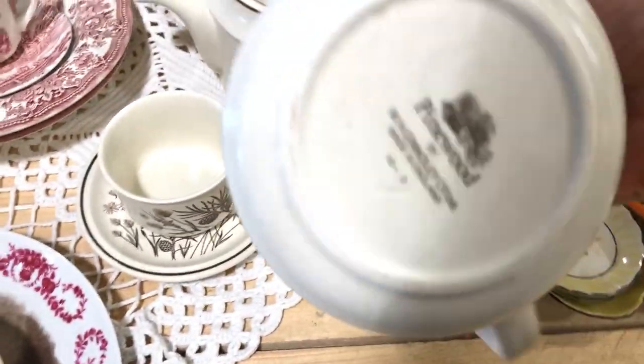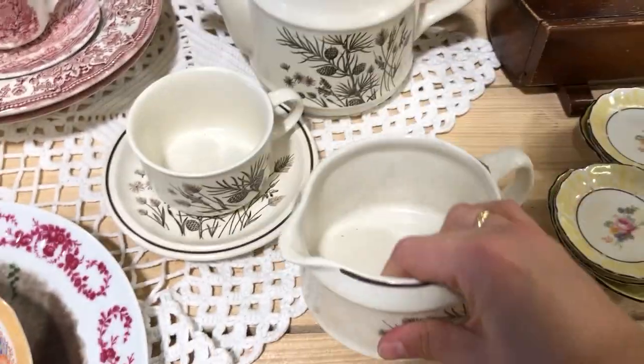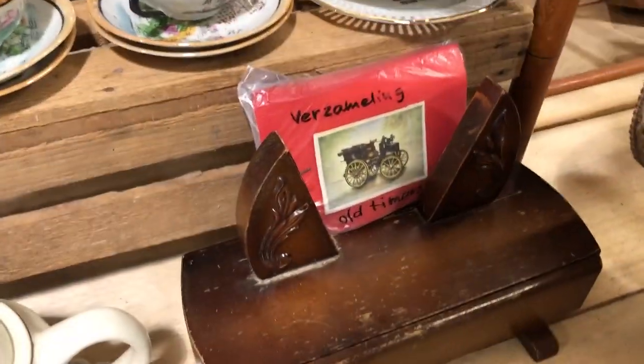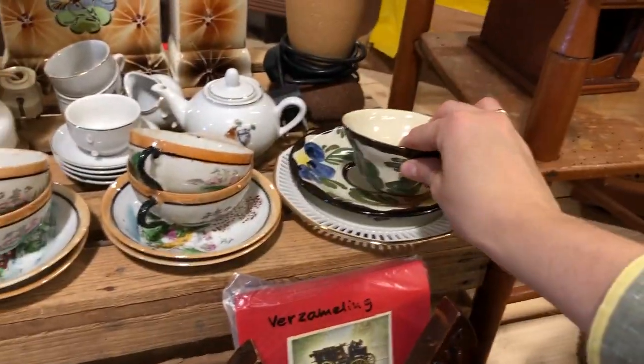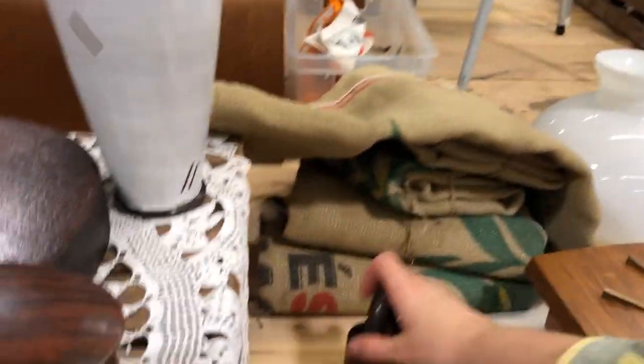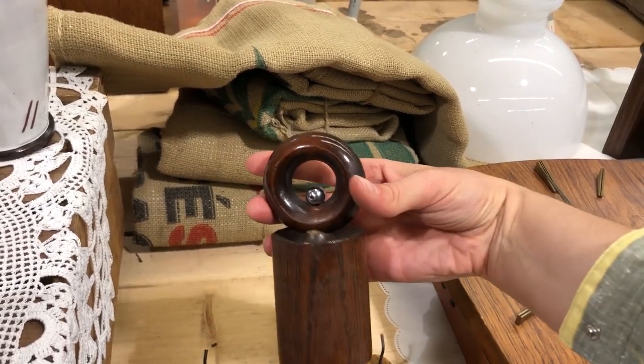I've seen these Grindley dishes quite a few times — I always pick them up, turn them around, and then put them back. I just can't get myself to purchase them for some reason. I think they're probably not worth a lot, but I just like looking at them.